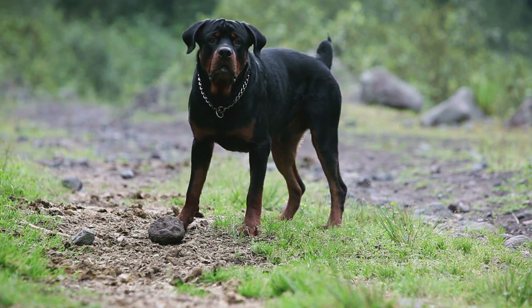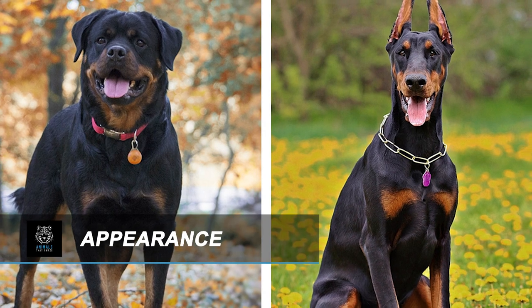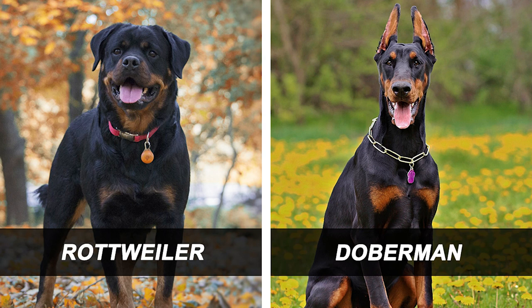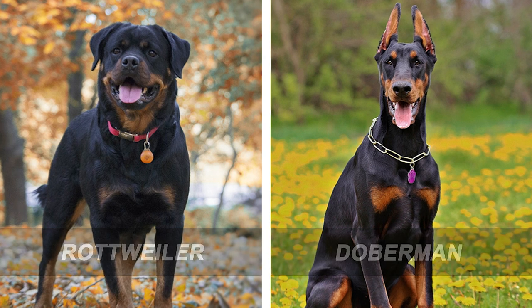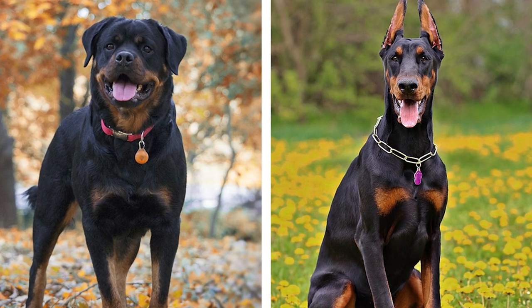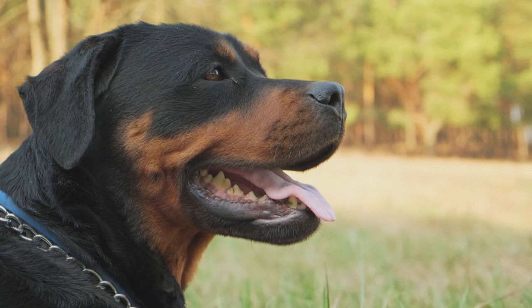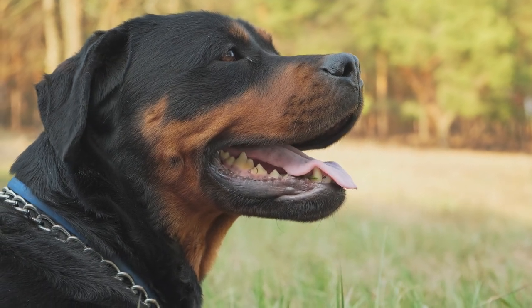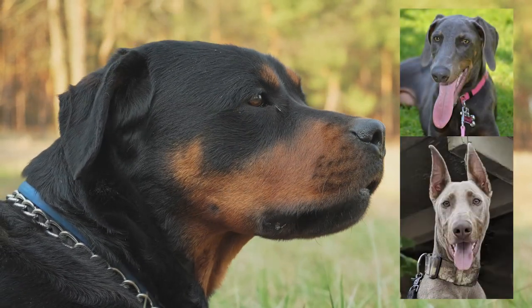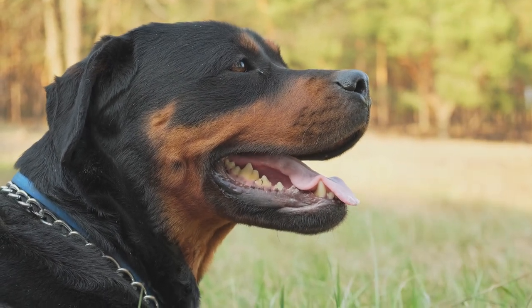Now let's look at appearance — probably the biggest distinction between the two breeds is how they look. In comparison to the Rottweiler, which can grow to a maximum height of 27 inches and is stockier looking, the Doberman can grow to a maximum height of 28 inches. Weight is the main distinction: the Rottweiler is the biggest breed, weighing 135 pounds, while the Doberman may weigh up to 100 pounds. In terms of coloring, both breeds' two most popular colors are black with rust scattered around their bodies. The Doberman may also be found in blue, fawn, and red, however the Rottweiler is only known to come in one major color — black.